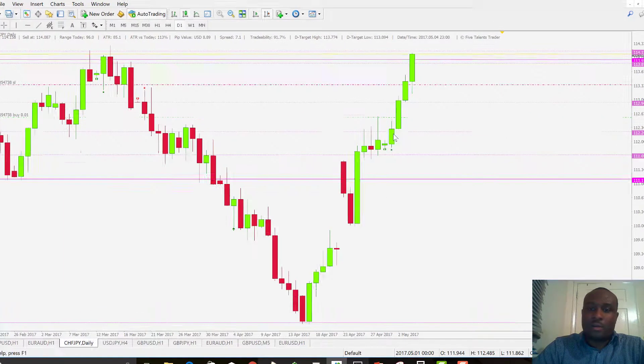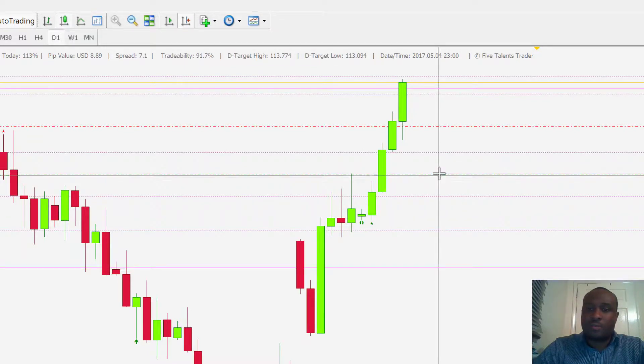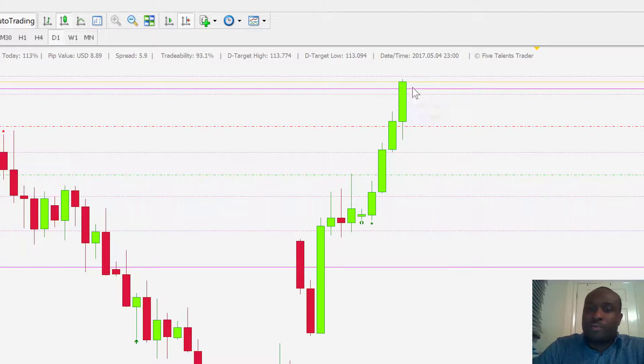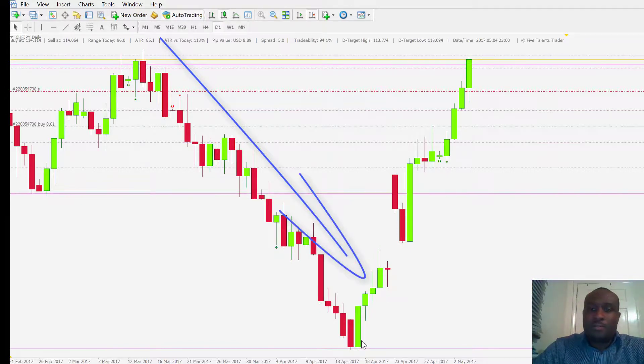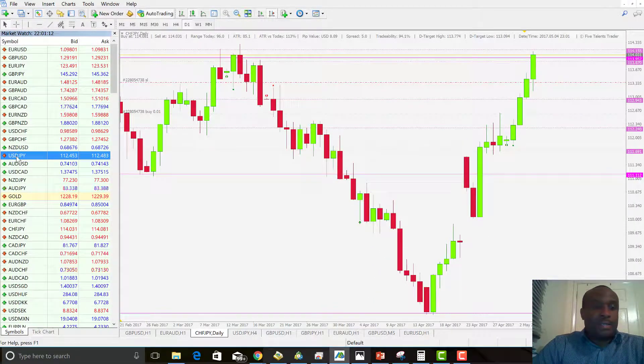We got an entry two to three days ago and we've now closed 75% of the trade. The stop-loss has been moved up, making this a 100% profitable, zero-risk trade. We've locked in about 75 pips in profit. Price has broken that resistance level — we'll see if it closes above it. Even if price comes back down and takes me out, we still have 75 pips secured.